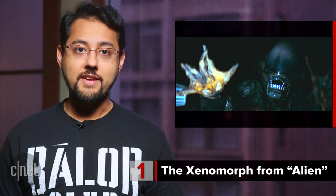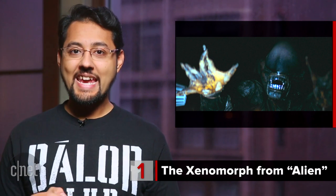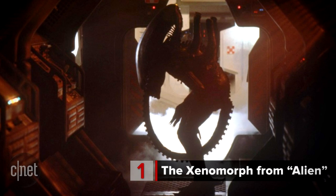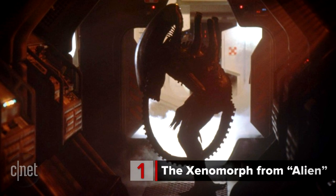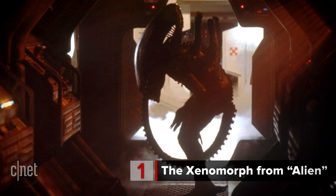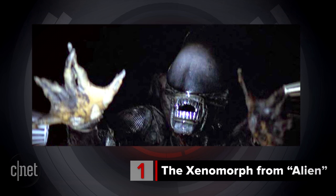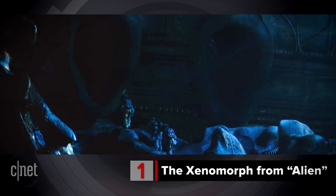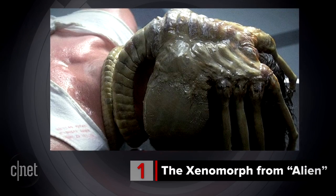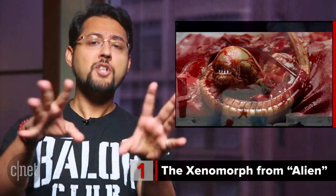And at number 1, The Xenomorph from Alien. This alien design is from 1979 and it still appears terrifying just on looks alone. The design is by H.R. Geiger, and the eyes were intentionally left out to create fear since you couldn't tell where it was looking. Then there's the story of the alien movies — these things use other animals to procreate. When the spawn of one of these things is ready, boom, it comes bursting out of the host.